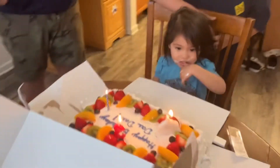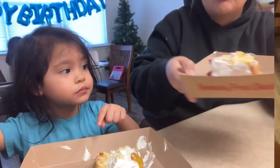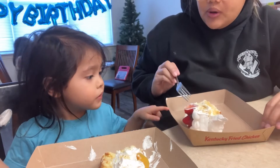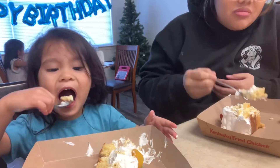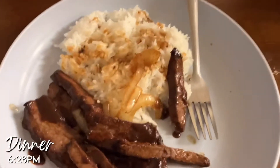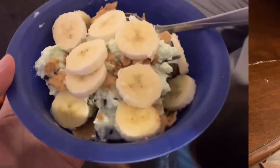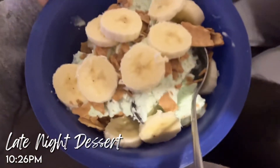We had some cake — we got a tres leches cake with fruit on top and it was chef's kisses. For dinner we stir-fried some steak and onions with rice, and I had an Arizona green tea. For dessert we had mint chocolate ice cream, bananas, and a waffle cone.